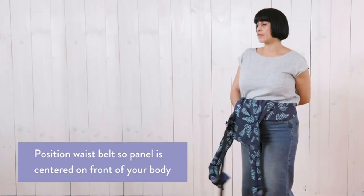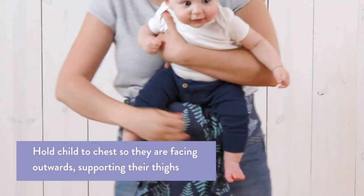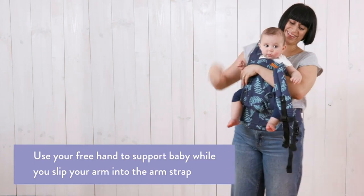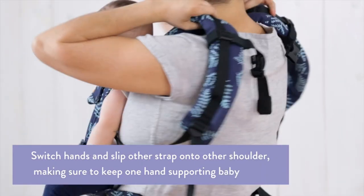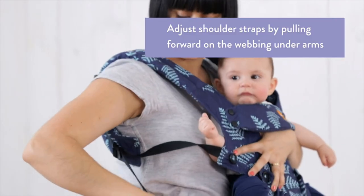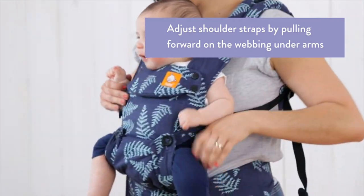Adjusts in three width settings to find a perfect fit as baby grows from newborn to early toddler. Can be used from 7 to 45 pounds — no infant insert required. Padding where needed for extra comfort: padded shoulder straps provide optimal neck and shoulder comfort and offer quick adjustments for multiple wearers.